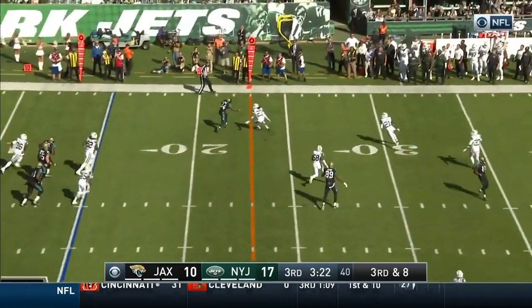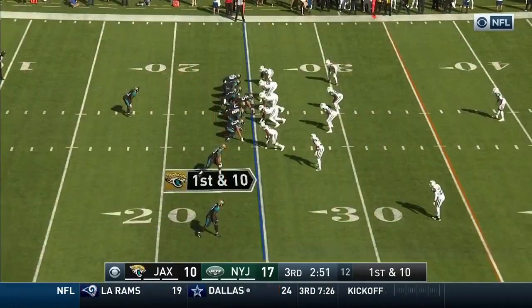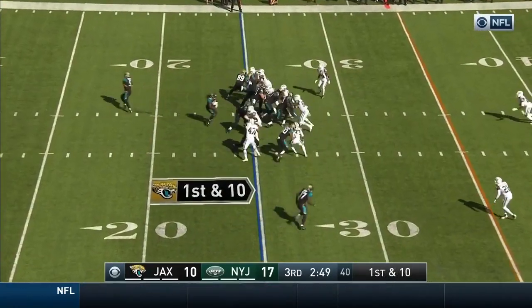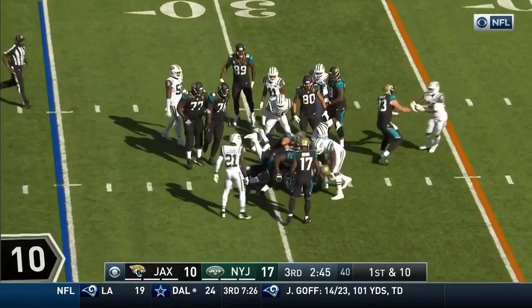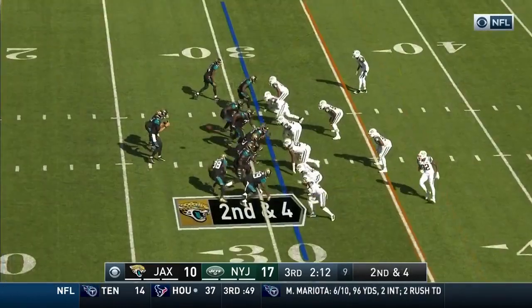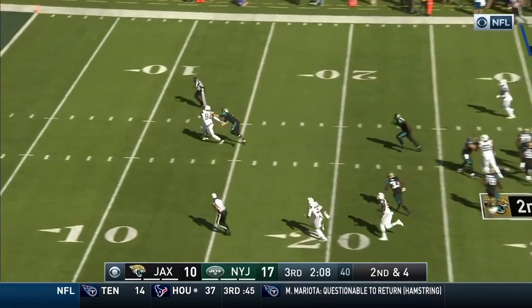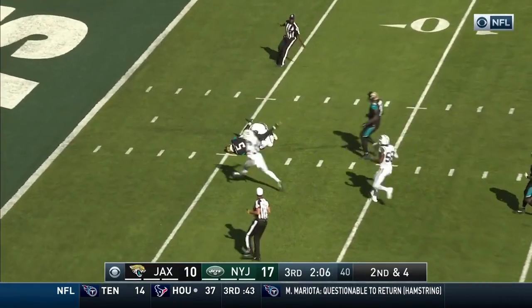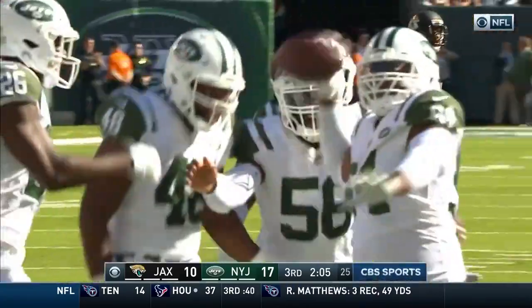Bortles completes it to Cole and Keelan Cole stretches for a first down. 2:50 to go, third quarter. Chris Ivory the ball carrier, keeping those legs moving. Bortles pulls it back, his pass is batted down — picked off! Healy backs it down to the interception. It's first and goal for the Jets.